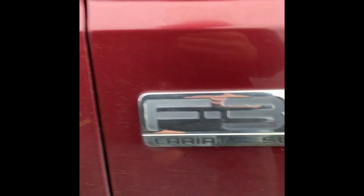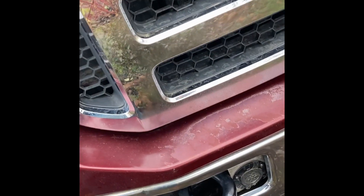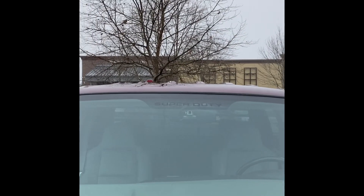It's a 6.0 Power Stroke — got the 6.0 badge, some aftermarket tow mirrors, F-350 Lariat. The headlights are new, needs some paint work but it's pretty good. Nice Ford logo, Super Duty. Needs some cab lights, but I like the headlights — they're pretty clean.